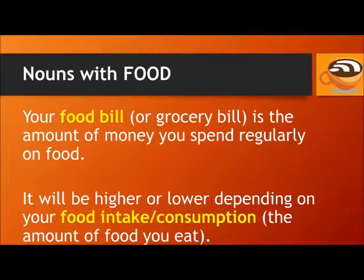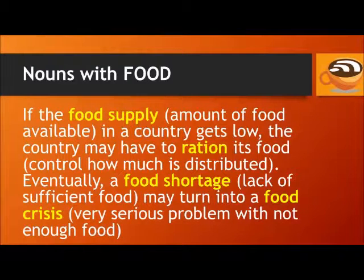Now let's look at some nouns with food. Your food bill or grocery bill is the amount of money you spend regularly on food. It will be higher or lower depending on your food intake or food consumption — that's the amount of food you eat. If the food supply, the amount of food available in a country, gets low, the country may have to ration its food — control how much is distributed.